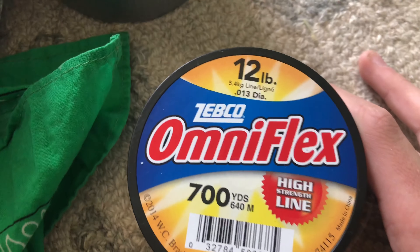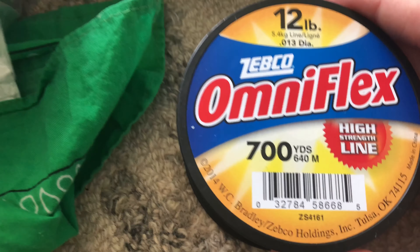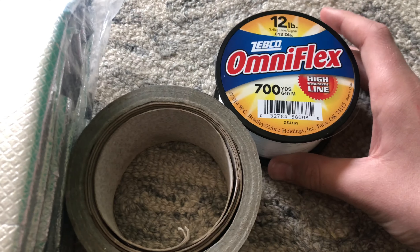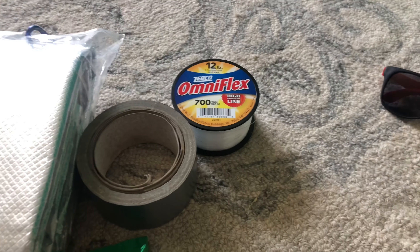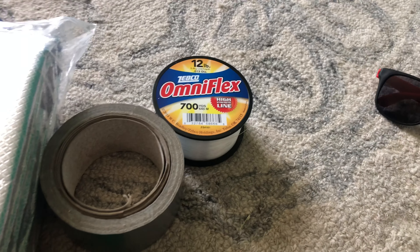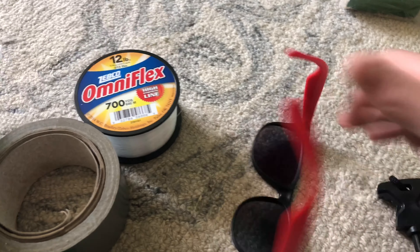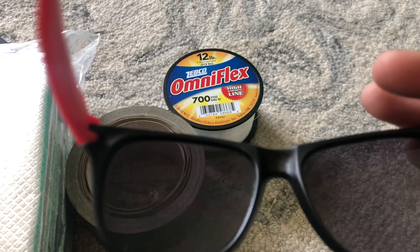I just have this 12-pound fishing line, 700 yards of it — you don't need all this but it's kind of nice to have. You could get better than 12-pound but 12-pound is a decent size. Here's some cheap glasses from like the dollar store, just to keep the sun out — they work pretty decent.